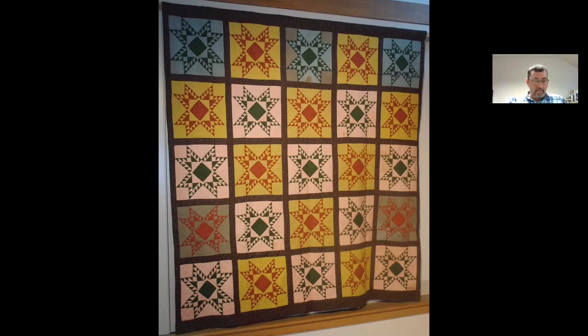The quilt was passed down in the family to her grandson, Paul N. Huntsberger, and then to his son, the donor. It's also fairly large — 94 by 88 inches. It was a gift of Ray Huntsberger in memory of his parents, Paul and Dorothy Huntsberger.